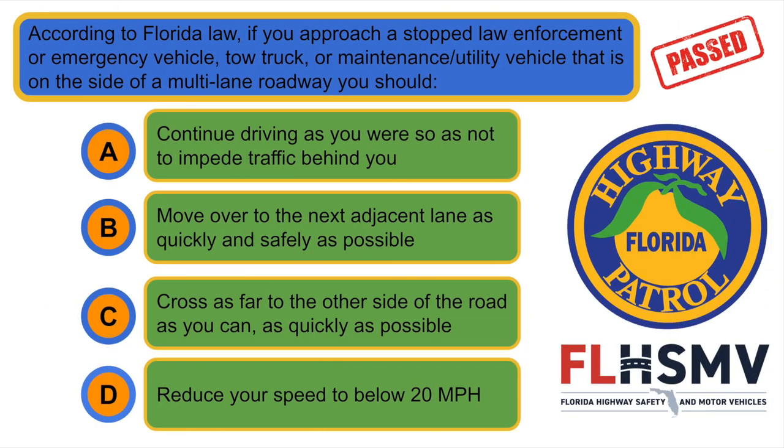According to Florida law, if you approach a stopped law enforcement or emergency vehicle, a tow truck, or maintenance utility vehicle that is on the side of a multi-lane roadway, you should... B. Move over to the next adjacent lane as quickly and safely as possible.